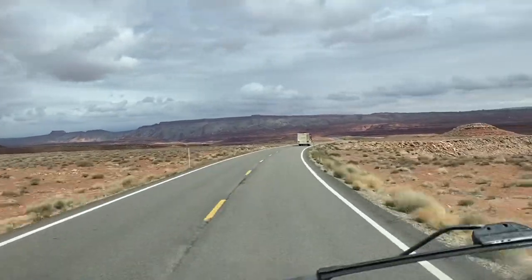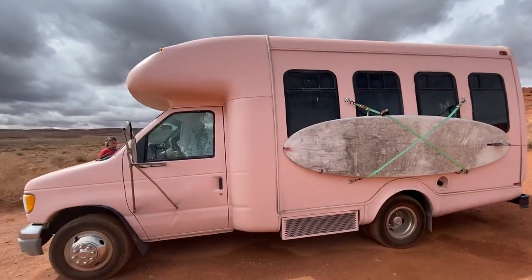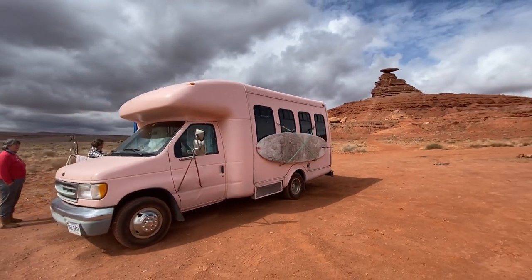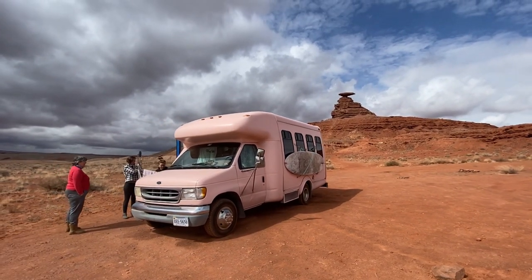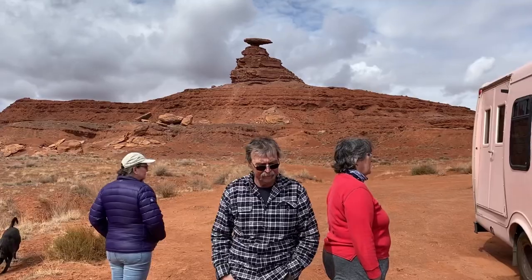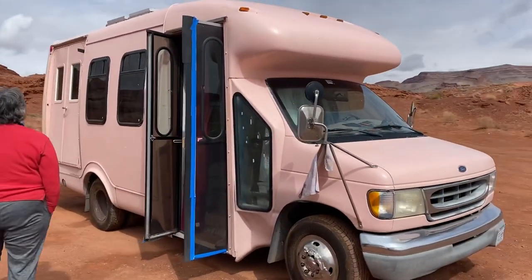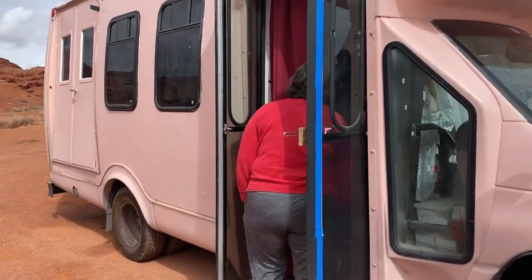On the road again in Utah, this time searching for a Mexican Hat, but look what we found! Here we are at Mexican Hat and look what we found — this great shuttle bus. Let's go take a tour.